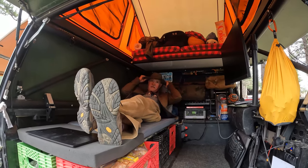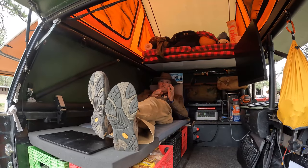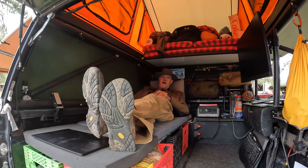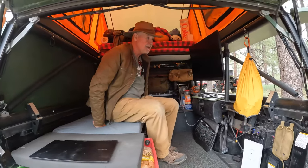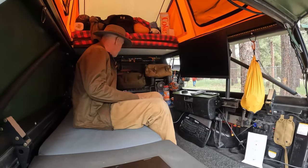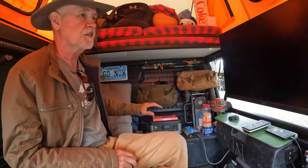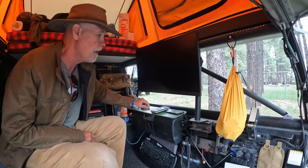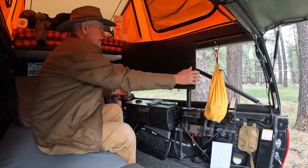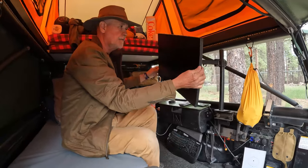This is a six-foot bed Tacoma, so you have just enough space to stretch your legs — I'm probably 5'9" and I usually sleep on my side and curl up. Some of the changes I've done: I put in MOLLE panels above and below to hang things from. I also built this monitor stand, so now I have a 27-inch monitor that I can plug my laptop into.